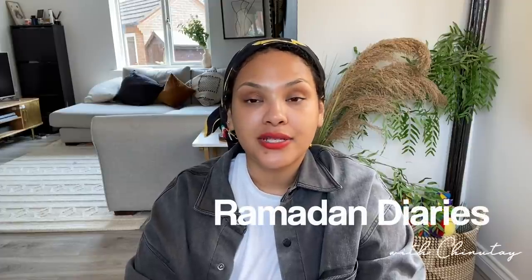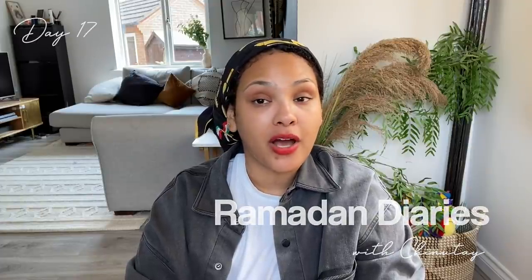Hey guys, welcome back to my daily Ramadan vlogs. Today I'm going to take you on a little adventure — we're dropping Felipe off to the vet. He's going to be fixed because he started spraying and he's making a mess of things. He's super super cute and has no idea what's going on. If you're new to my page, welcome! I do daily vlogs for Ramadan and also beauty tutorials, cooking tutorials, and fun lifestyle content. Make sure you hit the subscribe button and join the family.